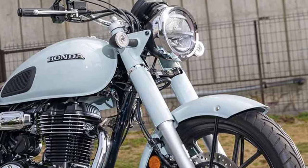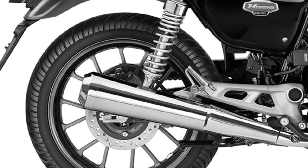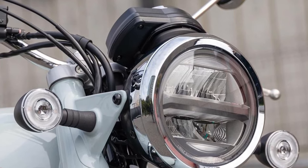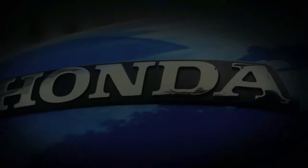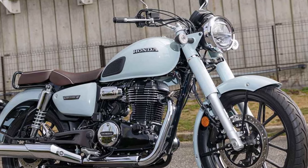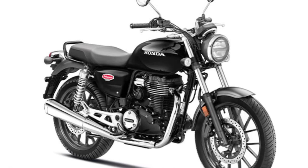The CB350 Hyness exhaust system features a throaty exhaust note that adds to the overall riding experience, evoking the classic sound of a vintage motorcycle while still meeting modern noise regulations. LED lighting technology illuminates the road ahead with bright, efficient light, enhancing visibility and safety in all riding conditions. The CB350 Hyness headlight and taillight designs add to its retro aesthetic while providing modern performance.